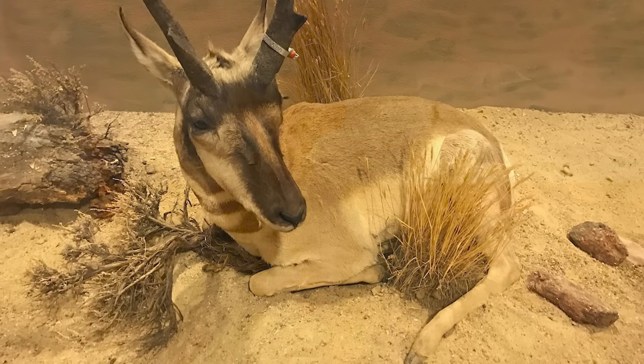Pronghorn antelope hunting in Wyoming is a multifaceted pursuit. It serves as a bridge to the state's rich history, as an economic driver for rural communities, and a conservation success story. By maintaining pronghorn populations carefully and supporting conservation efforts, Wyoming has struck a delicate balance between preserving its natural heritage and allowing hunters to partake in a time-honored tradition.